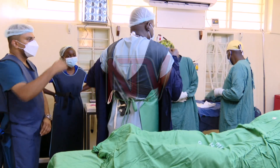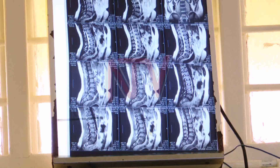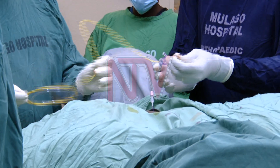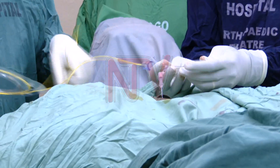By around 2:15 PM, the surgeons at Mulago National Referral Hospital were preparing for spine surgery using laser technology. Laser technology uses electrical energy or rays within the safe range to body tissues.